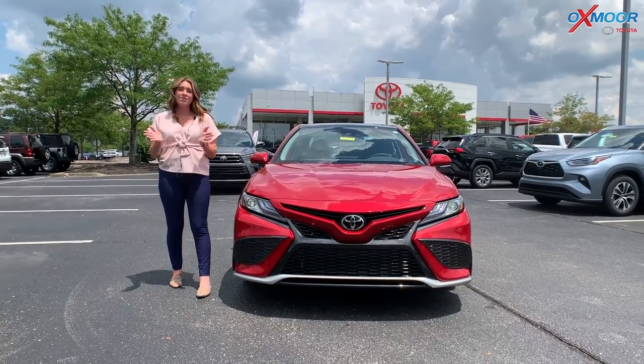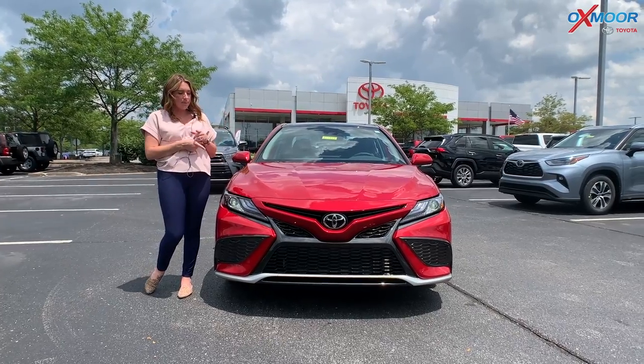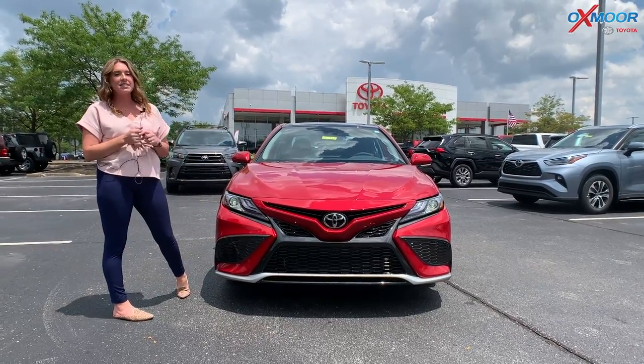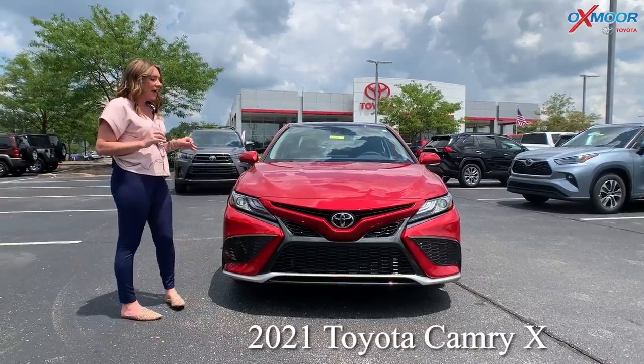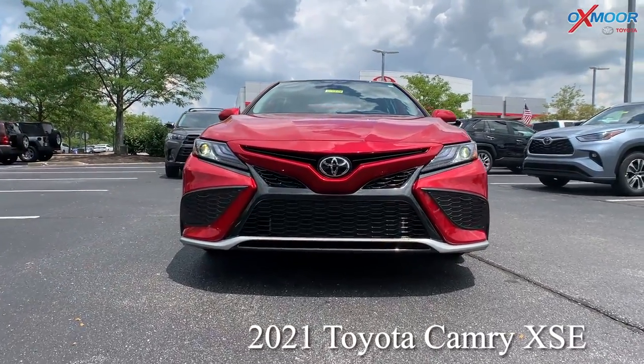Hey everyone, it's Gabrielle and I'm over here at Oxfam Toyota today. I'm going to talk a little bit about a 2021 Toyota Camry. This is the XSE, the sport edition of the Camry.